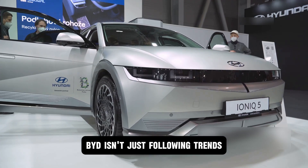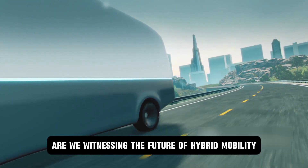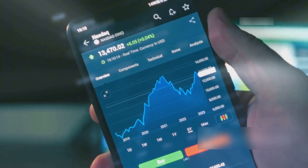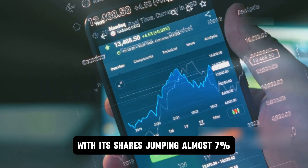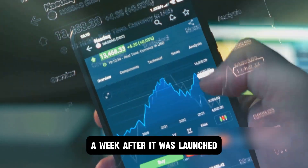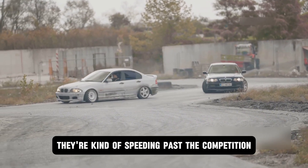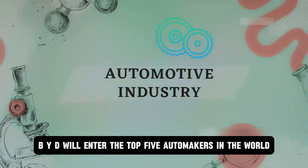BYD isn't just following trends — it's setting them. BYD's stock has experienced a boost, with shares jumping almost 7% a week after launch. CLSA predicts that by 2026, BYD will enter the top five automakers in the world, meaning the competition is officially on notice.